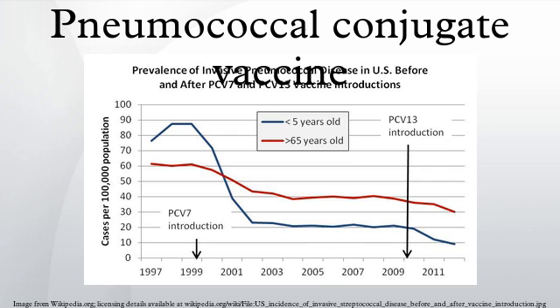Prevnar-13 is produced by Pfizer. It is a tridecavalent vaccine, meaning that it contains 13 serotypes of pneumococcus which are conjugated to a carrier protein. Prevnar-13 was approved by the U.S. Food and Drug Administration on February 24, 2010. After waiting for the outcome of a trial underway in the Netherlands, the Centers for Disease Control and Prevention recommended the vaccine for adults over age 65 in August 2014.